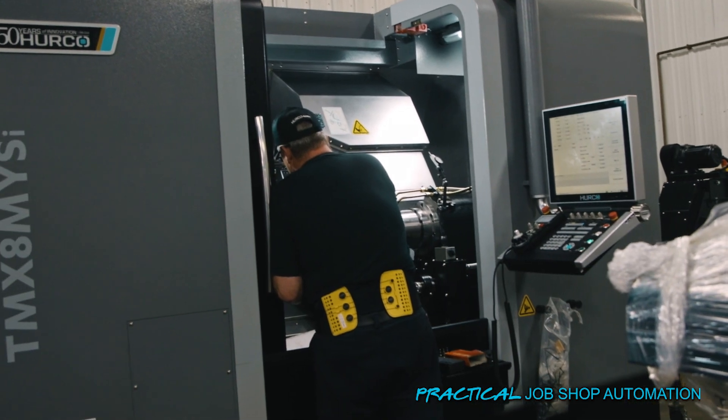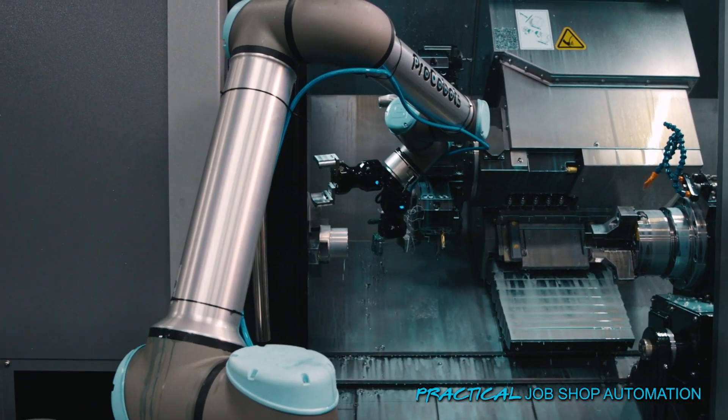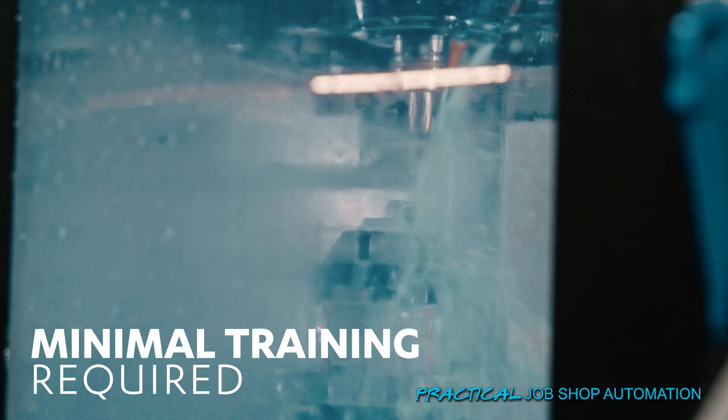What a mistake it would have been to do anything else. They brought the thing in here and within literally a day it's hooked up, it's running, our guys are able to start and restart it — within two days they're changing programs.